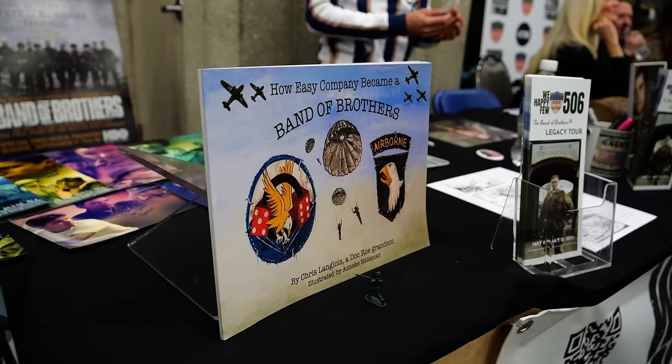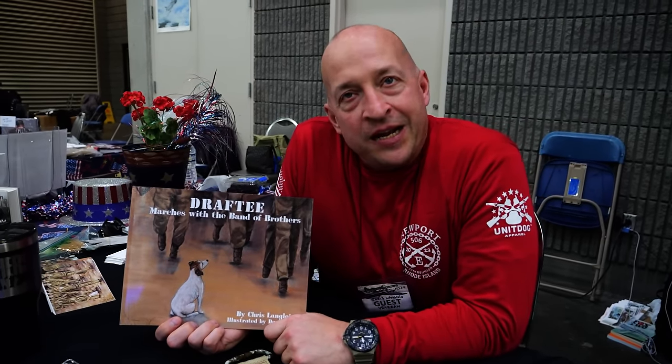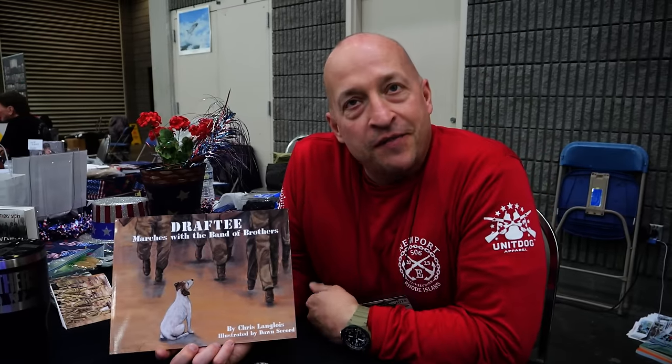Matt just mentioned Chris Langwall and some of the books he has written. Here's the man himself! Tell me about your most recent book. So, 'Draftee Marches with the Band of Brothers' — Colonel Sink marched the Second Battalion of the 506th from Toccoa to Atlanta trying to beat a Japanese world record, and along the way they met a little stray dog they named Draftee. Draftee tells the story of the march from the dog's point of view — a cool way to get kids interested in World War II. Everyone loves dogs, kids love dogs — it's a neat way to introduce the history and brotherhood of these men.